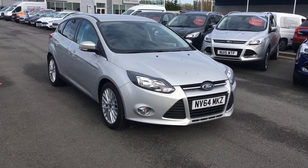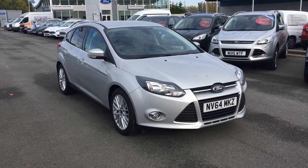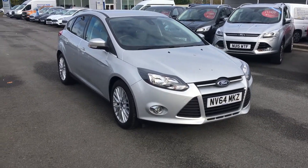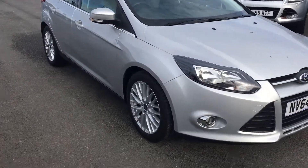Hello and welcome to Jennings Middlesbrough. Here today we have a Ford Focus 1L EcoBoost Zetec 5-door hatchback in Moondust Silver.